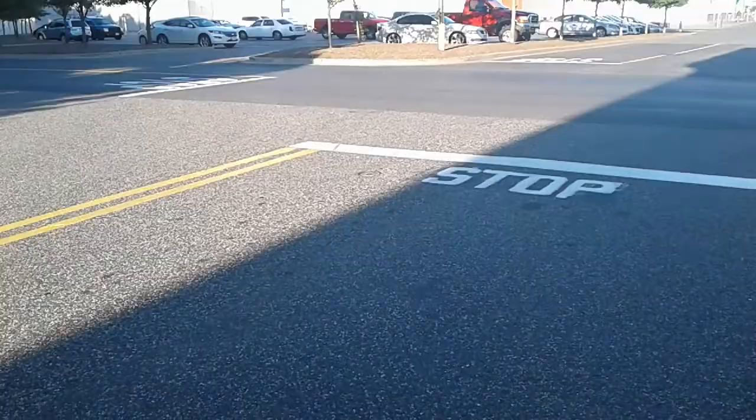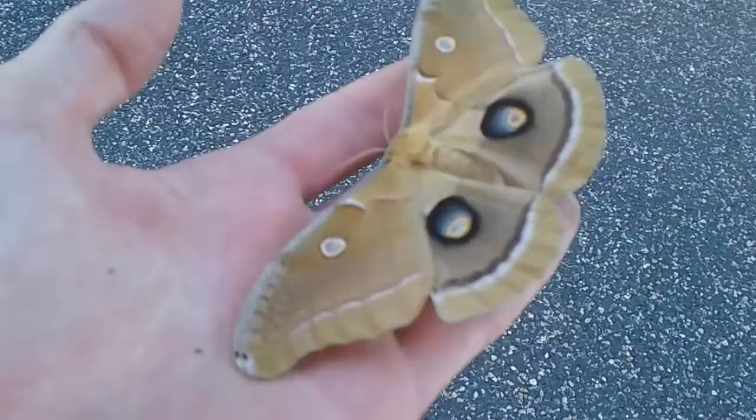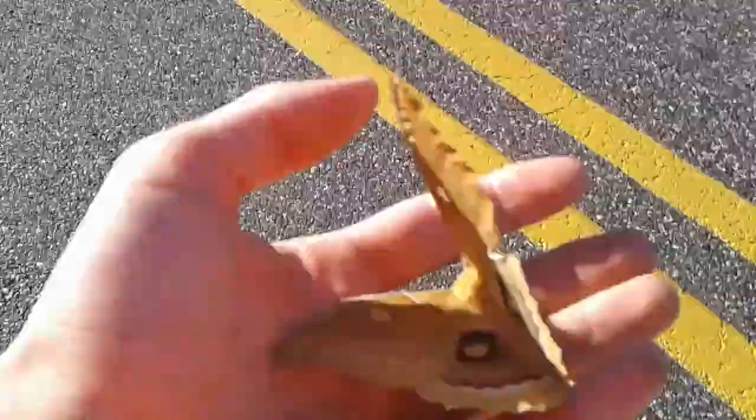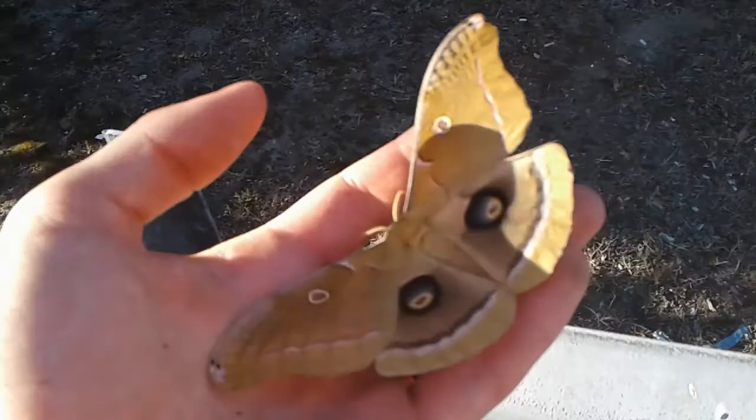I'm in Walmart's parking lot and against one of the buildings I found this big moth. I thought it was fake — I almost didn't stop — but it was real. I'm gonna take it away from the building so it doesn't get run over, and we'll go put it into a tree.